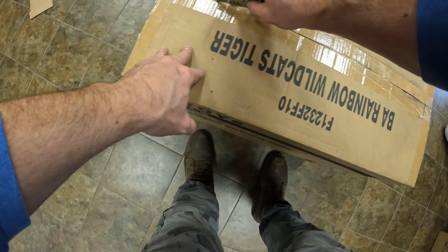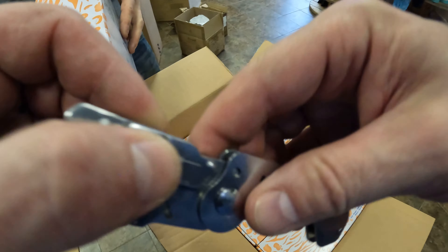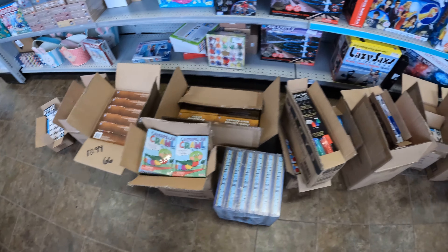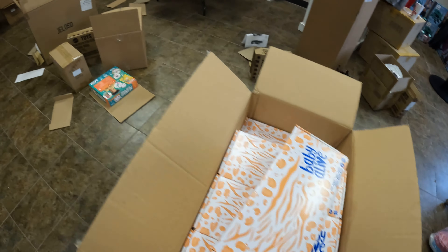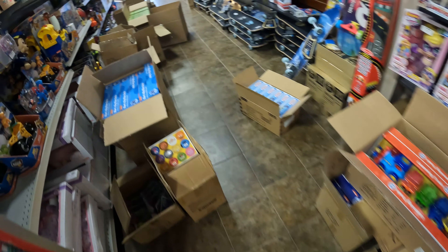Last box — here we go. We saved this one for last just because the food was on it. There it is, the Walmart overstock buy. It was supposed to be around four pallets — they condensed it into two pallets. But we got quite a bit of stuff. We are definitely going to have to do some rearranging to get all this stuff on the shelves. That's going to be a different video. I've got about 20 minutes to figure something out before I open the doors. It's going to be a madhouse in here today probably. So I'm going to call it a video — until next time, I will see you later. Peace!